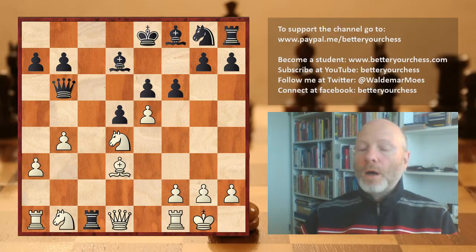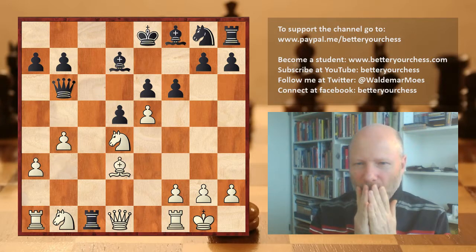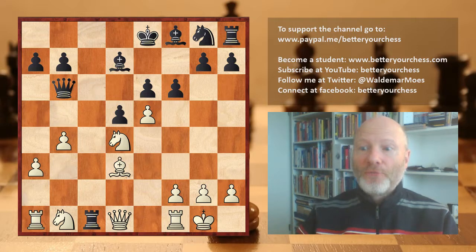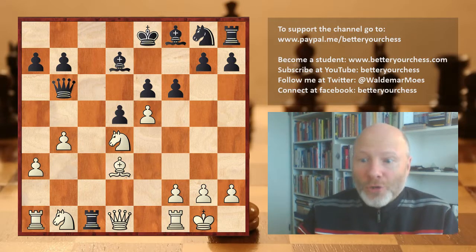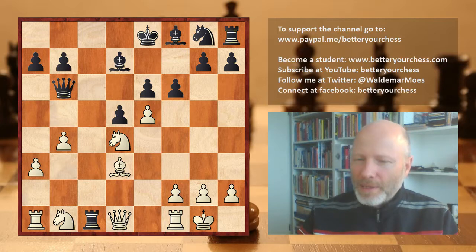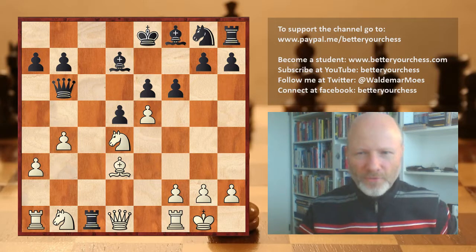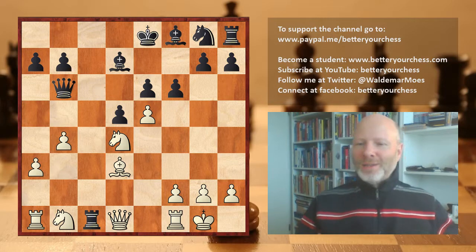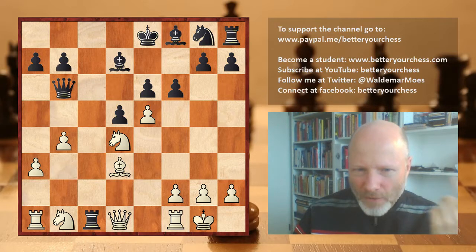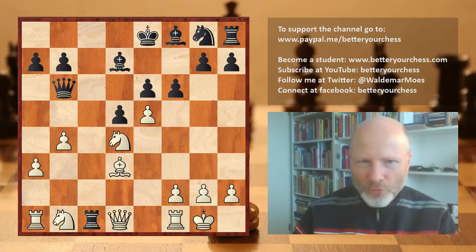Rook c1! She does not recapture on d4 — I completely missed this move. I hate it that I can be so naive sometimes. Of course she was not going to blunder. Oh, this is demoralizing. Well, let's try to make the best of this. But wait — there is queen h5! I'm winning after all. Black's trap does not work and she's trying to make the best of it with the exchange sacrifice on c1. After the check on h5 she also cannot answer with g6, because bishop takes g6, h takes g6, and both black rooks will be hanging.